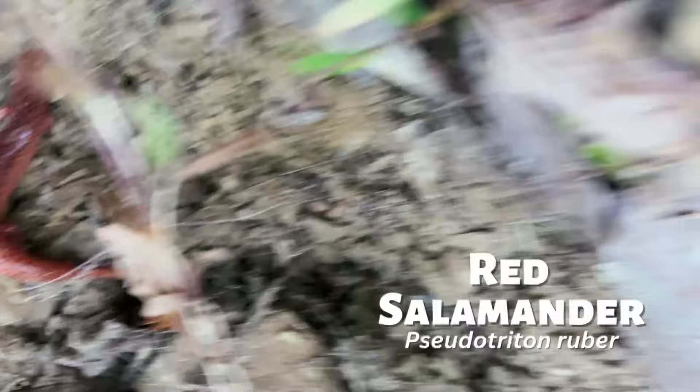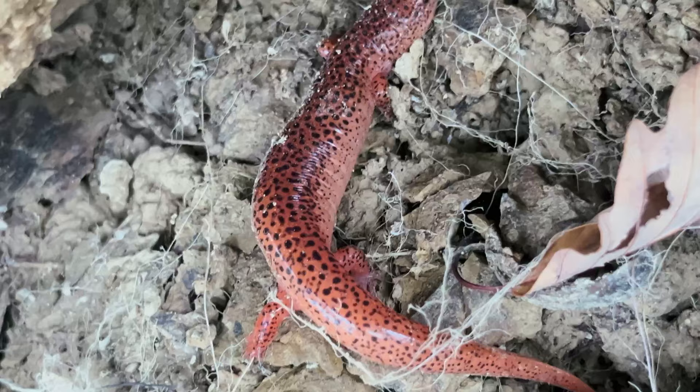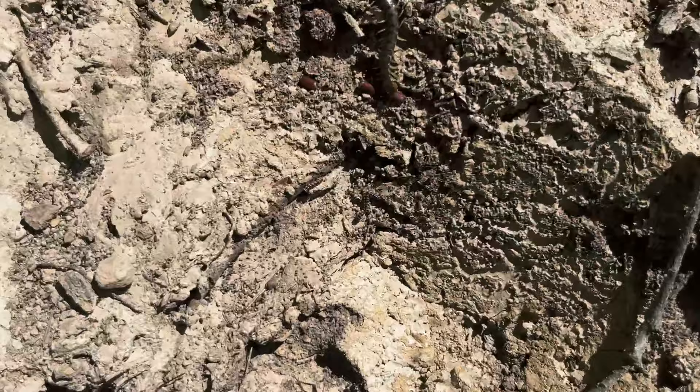Under the first rock I flipped, I found a red salamander. These are one of the largest members of the Plethodontidae family, which are the salamanders that don't have lungs. They frequently eat other salamanders in the same family. A lot of the things I flip have nothing living underneath, but for the rest of the video, I'm only going to include clips where I actually find something.